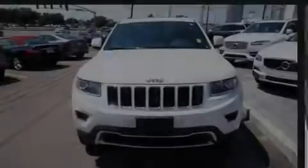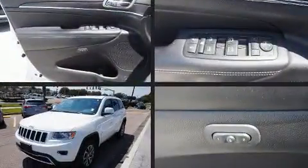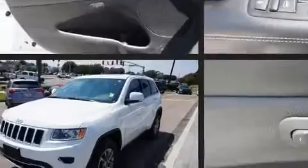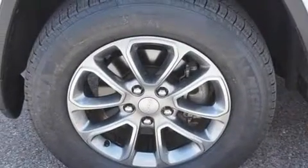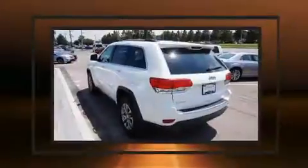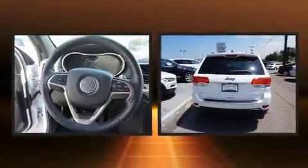Sensibility and practicality define the 2014 Jeep Grand Cherokee. With fewer than 25,000 miles on the odometer, this four-door sport utility vehicle prioritizes comfort, safety, and convenience. It features an automatic transmission, four-wheel drive, and a refined six-cylinder engine.